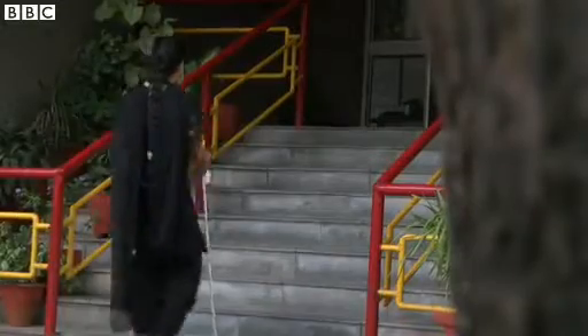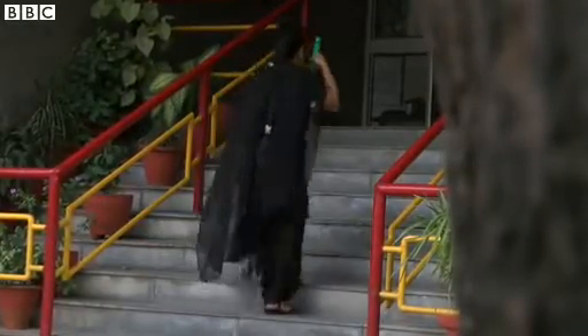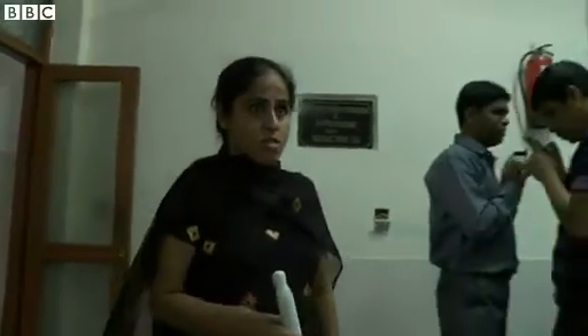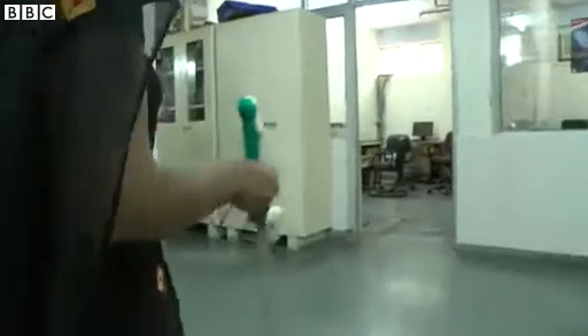It's a new independence for Bharti Kalra. Working at the National Association for the Blind as a computer teacher, she was one of the first users of the smart cane. The 24-year-old has 100% blindness and earlier needed help to navigate her way to the office.